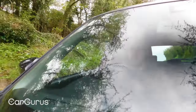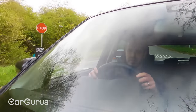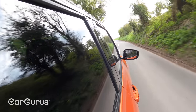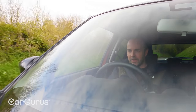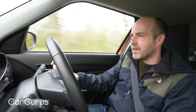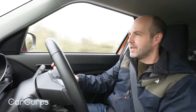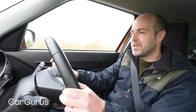Another thing that really helps the Swift be enjoyable to drive is the gear shift. Yes, we've only got five gears, but the shift itself is reasonably satisfying and it's quick — you can really snap between gears, which helps you make the most of the modest performance.